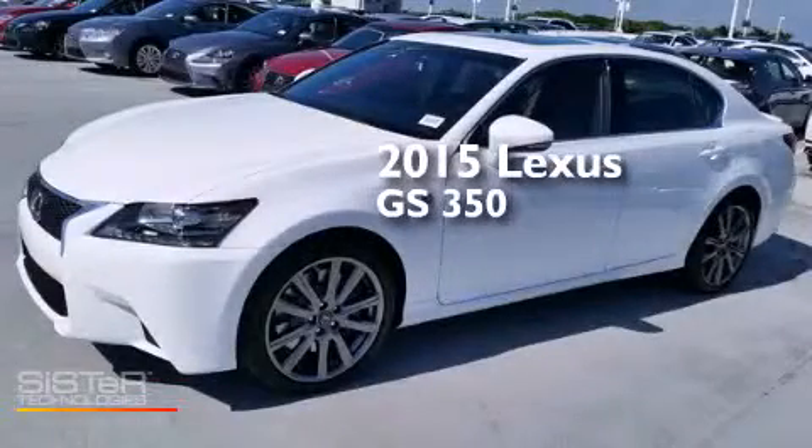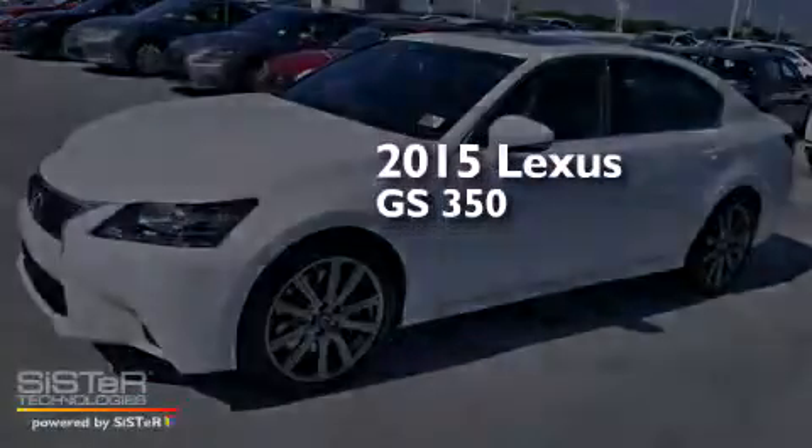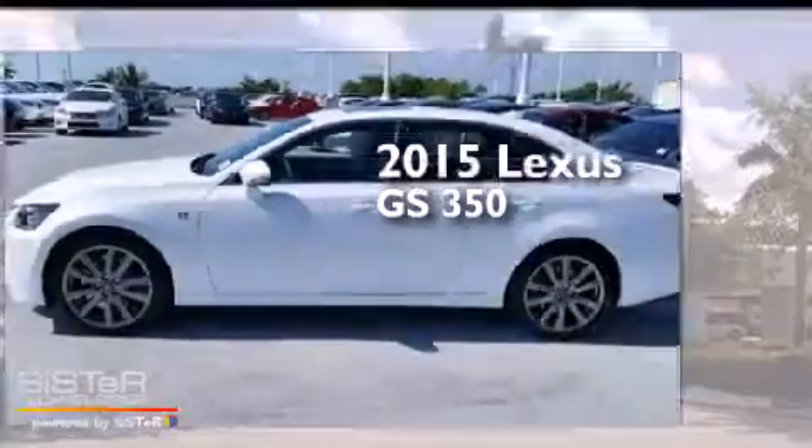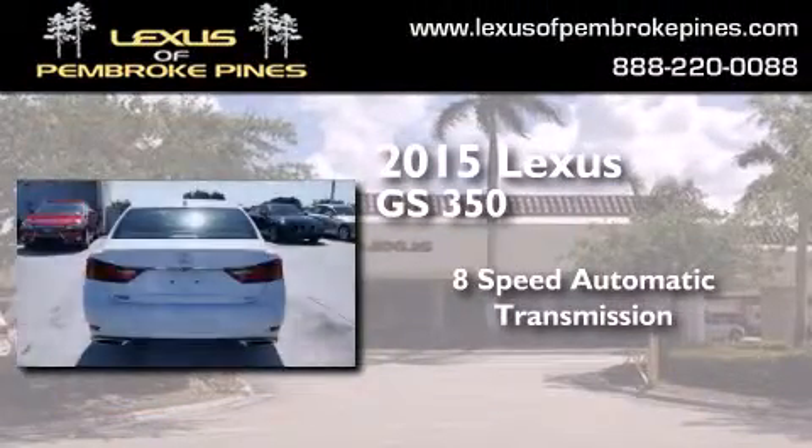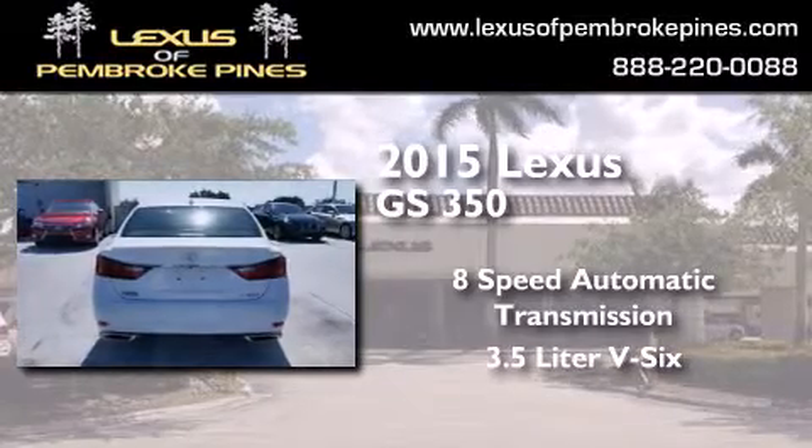This is a brand new 2015 Lexus GS350. This 4-door sedan has an 8-speed automatic transmission and a 3.5-liter V6.